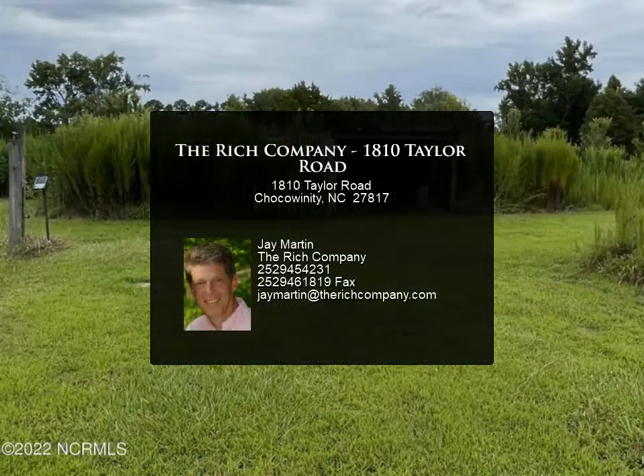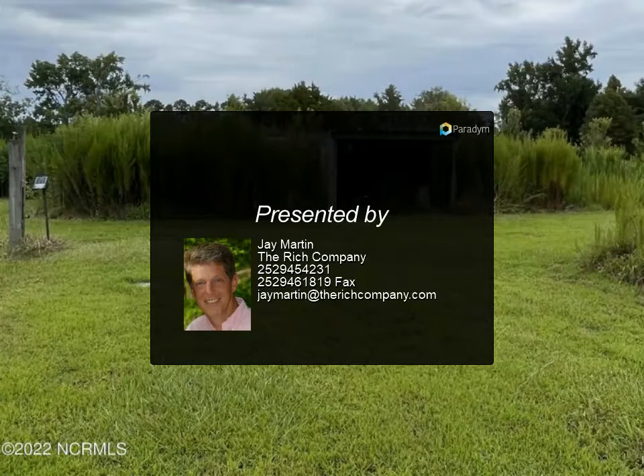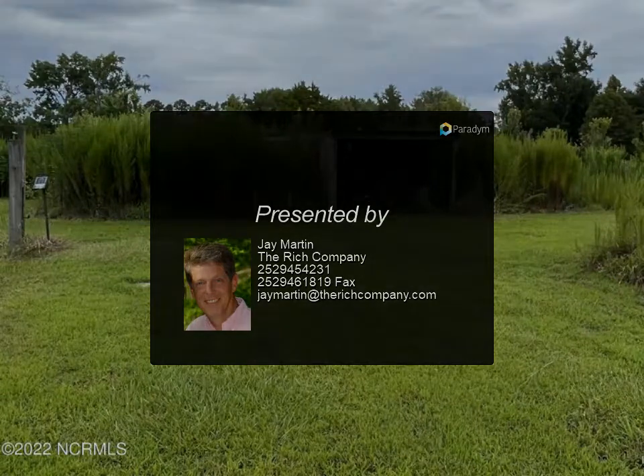This home is convenient to Washington and Greenville, with all the relevant amenities. For more information, contact Jay Martin.